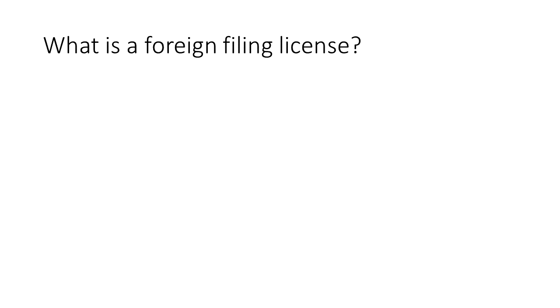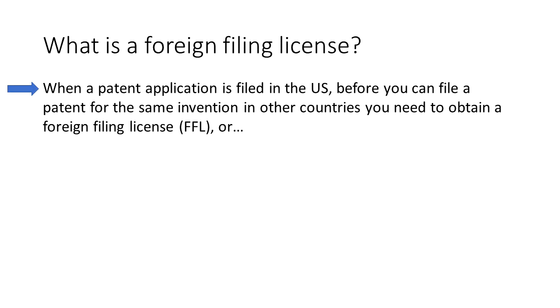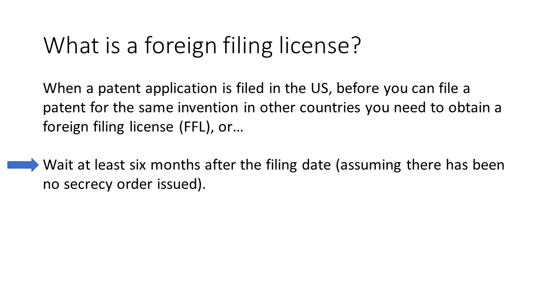The main motivation for this is that before you are allowed to disclose your invention to other countries through filing foreign patent applications, the United States wants to check and see if your invention has any national security implications or some other national interest, and perhaps is better kept out of foreign countries. If you do not get a foreign filing license, then in most cases, six months after you file your U.S. application, it is permissible to then file in foreign countries.